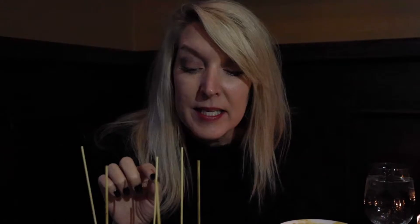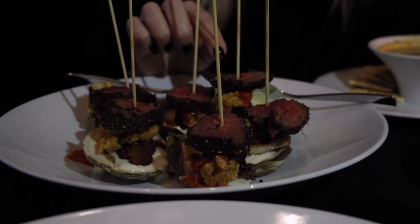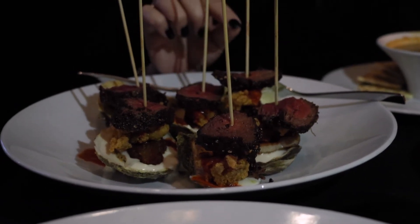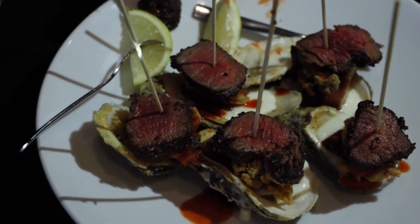This is called an angry oyster. It is served with a filet mignon cut along with a fried oyster, a layer of pork belly, and then melted blue cheese on top. This looks outstanding — I've never seen this anywhere else. It's so good.